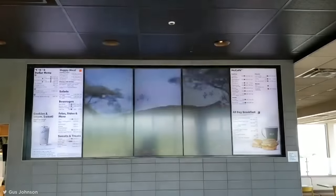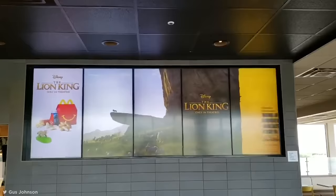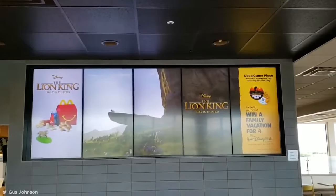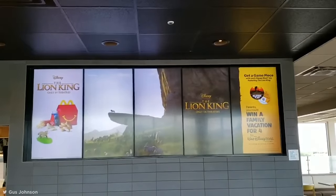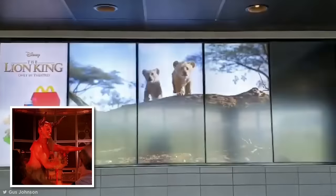This McDonald's menu, shared by Gus Johnson on Twitter, is an even worse design. Every minute or so, all the menu screens switch to an advert, meaning you have to sit through an advertisement for the privilege of giving McDonald's your money. Designed by Satan himself, I can only assume.